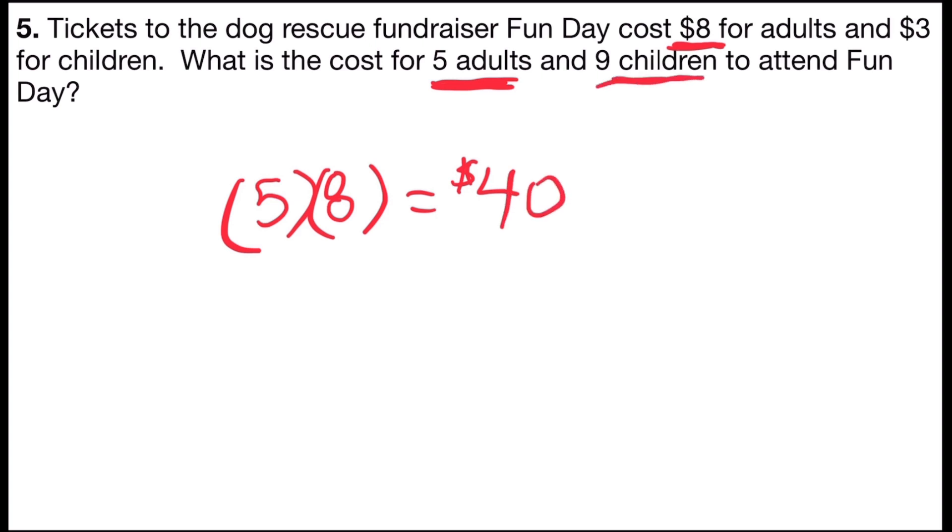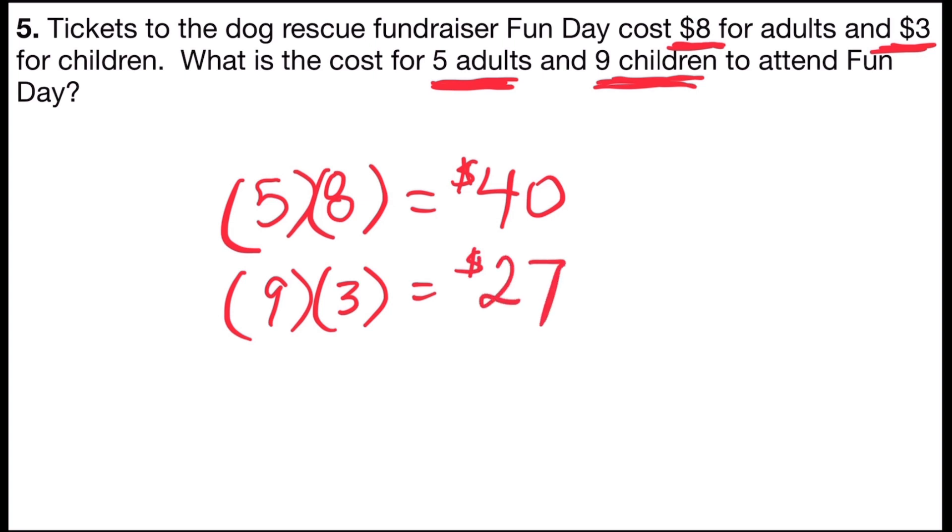I also know nine children are attending, and each of those tickets costs $3. So I'm going to multiply the nine children times the $3 per ticket, and nine times three tells me for the children it will cost $27 to get into Fun Day.